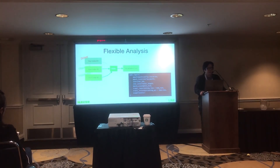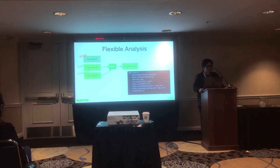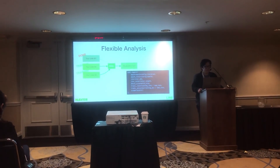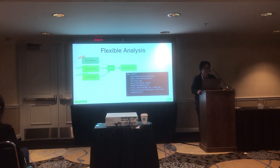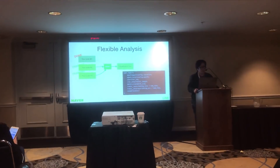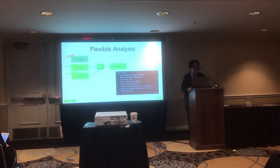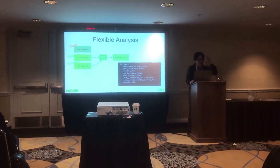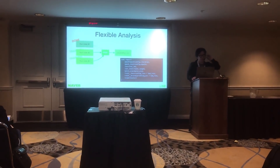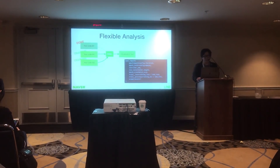NSML acts like a broker between researchers' code and visualization systems like TensorBoard and Visdom. Researchers can perform flexible analysis among experiments that are already done or are in progress. In the code, there is a simple call to report progress to the system — a simple but powerful communication channel between researchers' code and NSML.